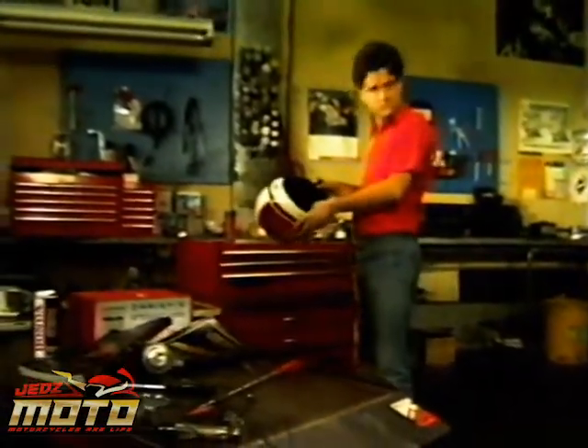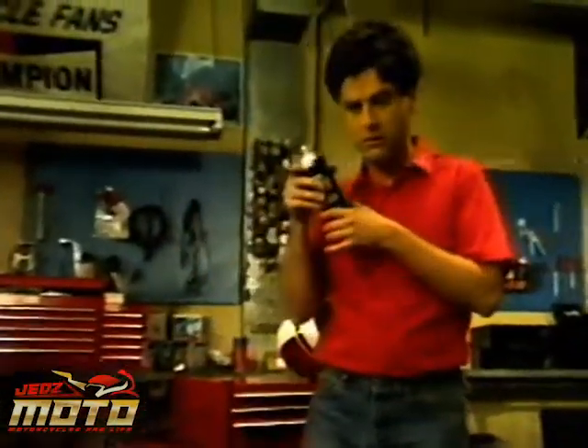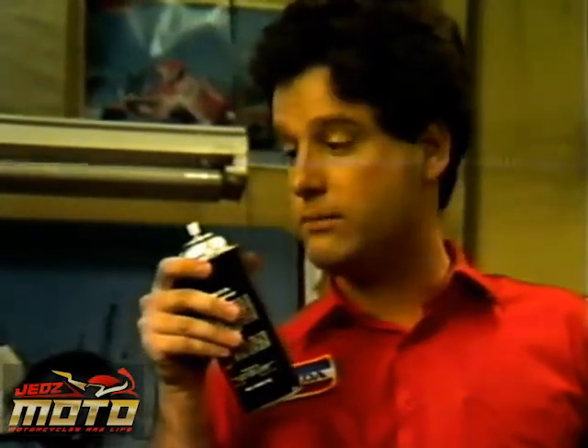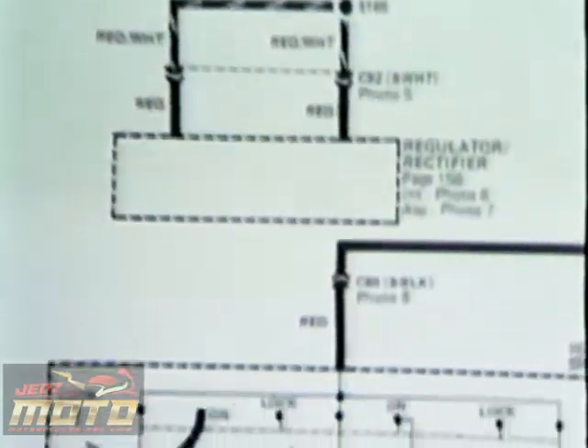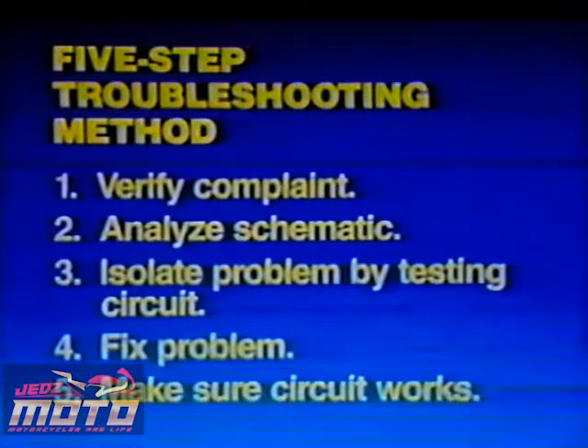Well, I'm back, and the radio works great. Before I go back to sleep for another thousand years, why don't you tell me how the ETM will help you? Well, it sure saves time when it comes to electrical troubleshooting. It shows you how each circuit is supposed to work. And don't forget the power distribution diagrams that show how current is distributed through the entire motorcycle and which circuits share the same fuse. A systematic five-step troubleshooting method is also included in the ETM.